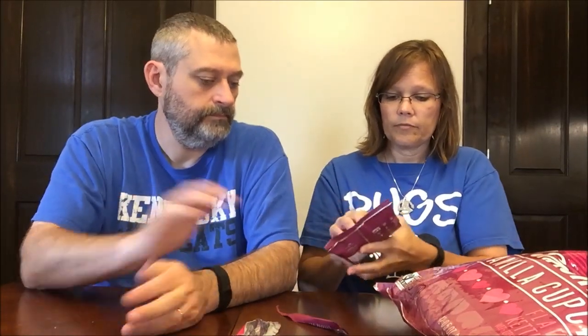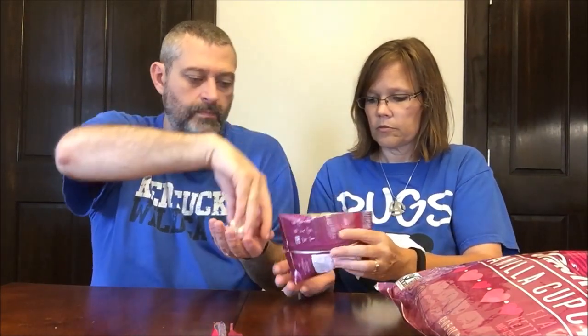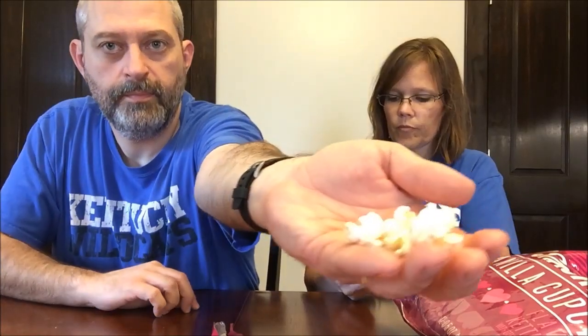It says right on it, 'Hand out this snack in class or at the office — it's a cupcake party minus the crumbs.' So it's just supposed to be a vanilla cupcake for 70 calories. It smells good — it's your typical popcorn.